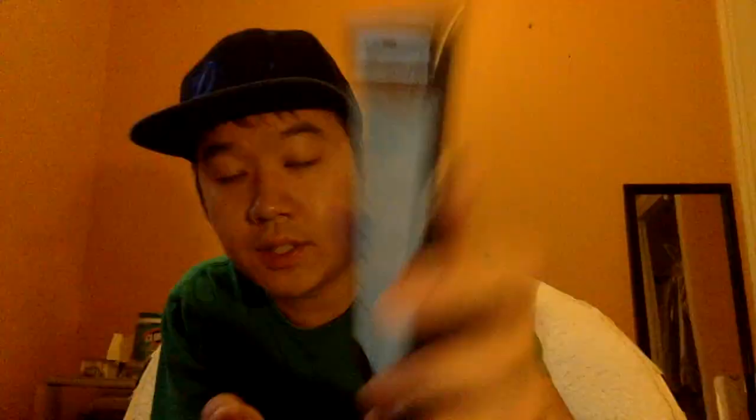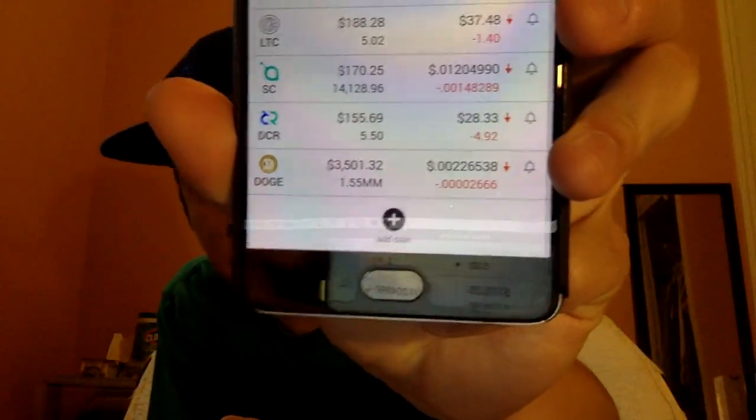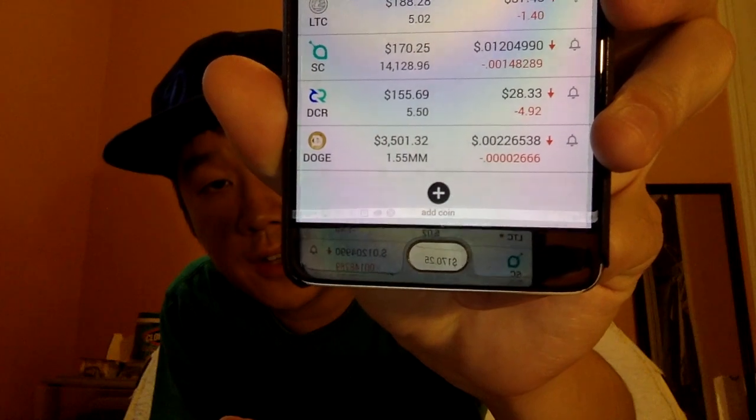You can enter a quantity — let's say 1.5 million, just a random number — add the trade date if you want, and press save up top. You can see Dogecoin now appears at the bottom showing 1.55 million units and its current price.